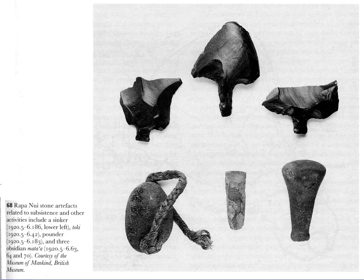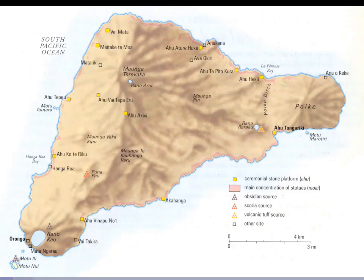In the center of the bottom row you can see stone adzes were still part of the toolkit here — woodworking, manufacturing boats, and carving was still key in this early time period. Here you can see a map showing the main concentrations of the statues and the ceremonial stone platforms, the Ahu — these temples.